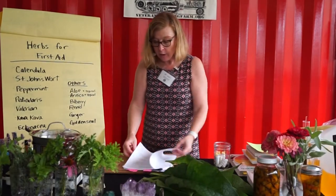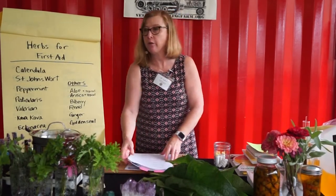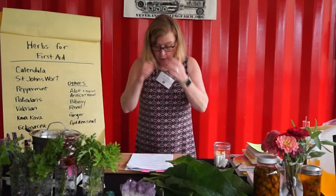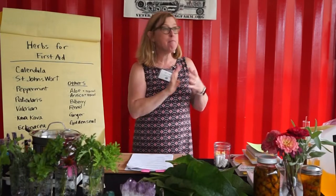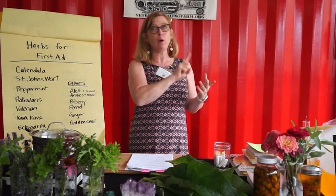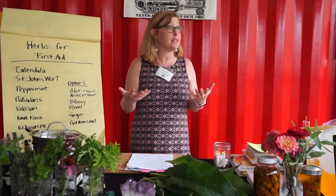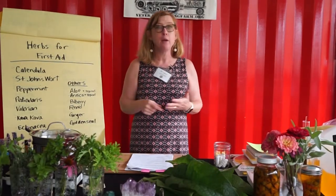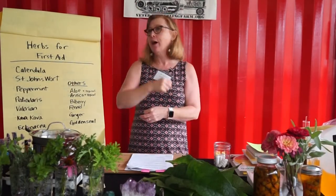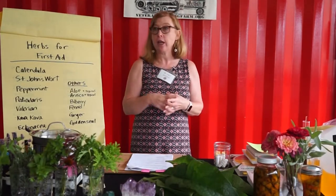Turn to the page that says 'Natural First Aid Kit' — that's page nine. The first step when making your kit is to get out the kit you already have at home, take it out, and make sure you have the components you need: tweezers, bandaids, alcohol — all those things for acute situations — and see what pieces are missing. It's important as a community to have things to help others in our environment.